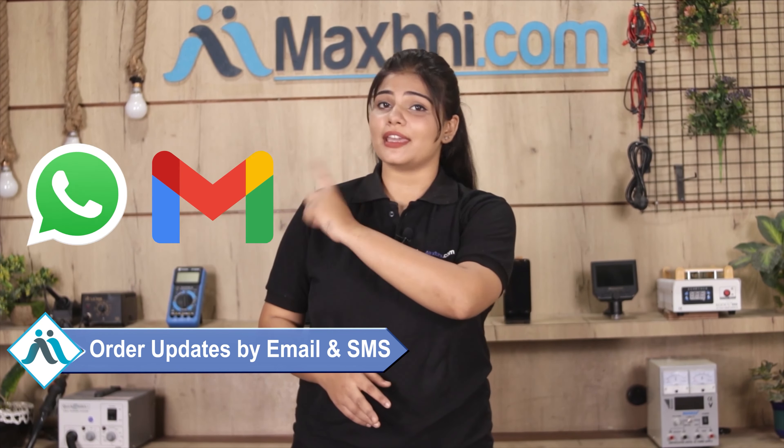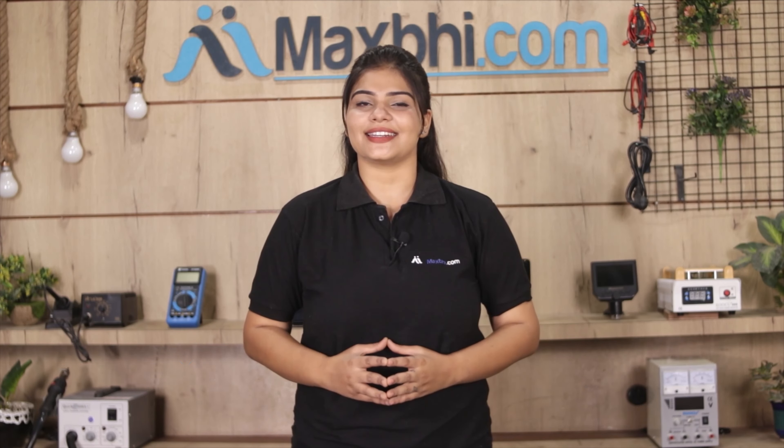All order updates and tracking details will be sent to your email or phone so you can track the status of your order. Maxp.com has been delivering phone parts to thousands of happy customers for 6 years.